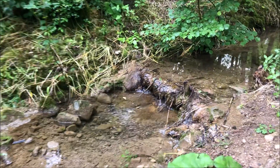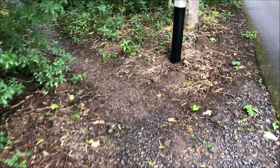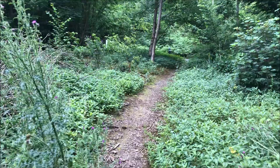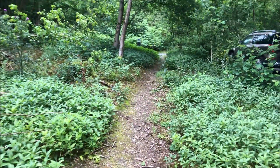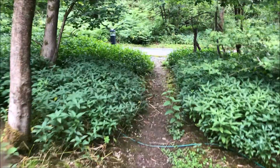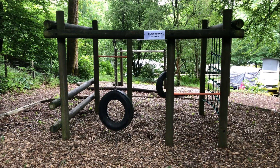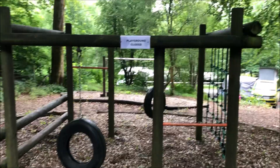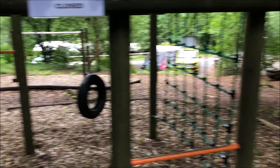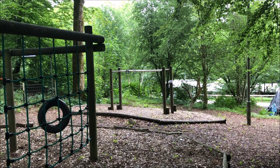There's a nice little stream going through the park with a walkway beside it. The playground is closed due to COVID, and I think the swings have been removed for the time being.